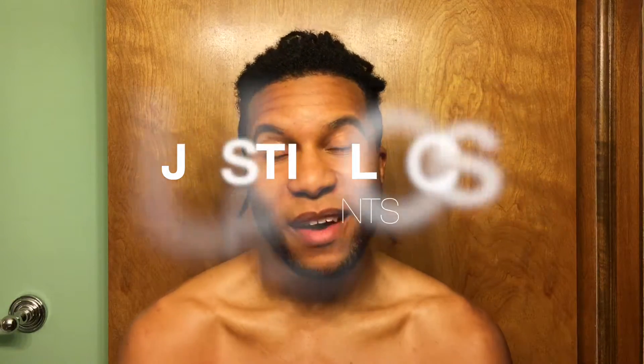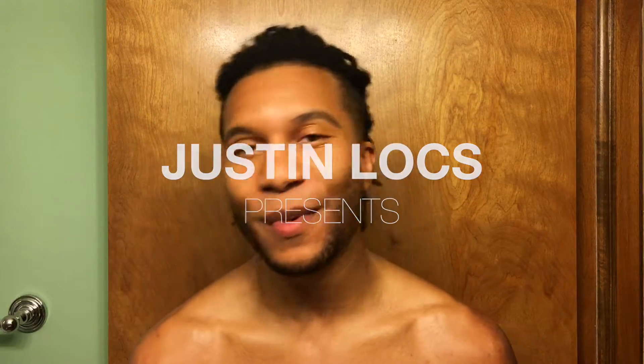What up, y'all? It's your homeboy Justin. We back in the bathroom once again. I hope you guys enjoyed the last trilogy of videos with my three-year lock anniversary. I still can't believe I actually made three years. I'm getting close to my hair actually being four years old — I started back in October of 2012. But this ain't about that. A lot of y'all have been asking me on YouTube and on my Instagram what I use in my hair for my hair and locks to grow. So I'm just going to talk about that today.